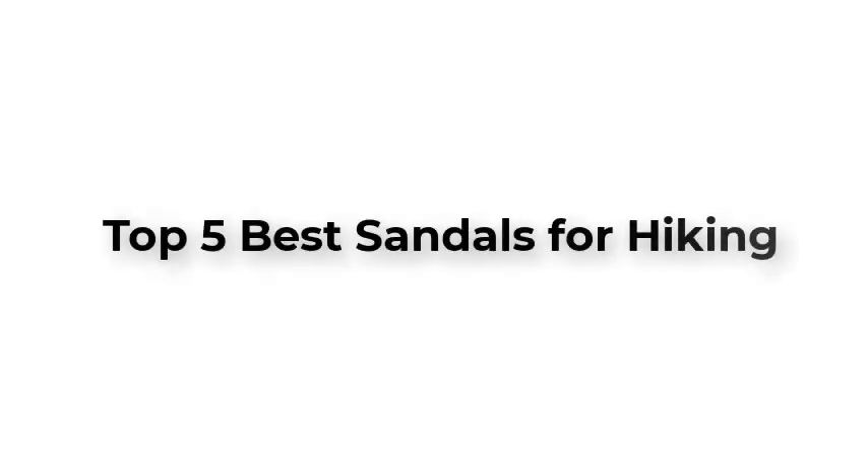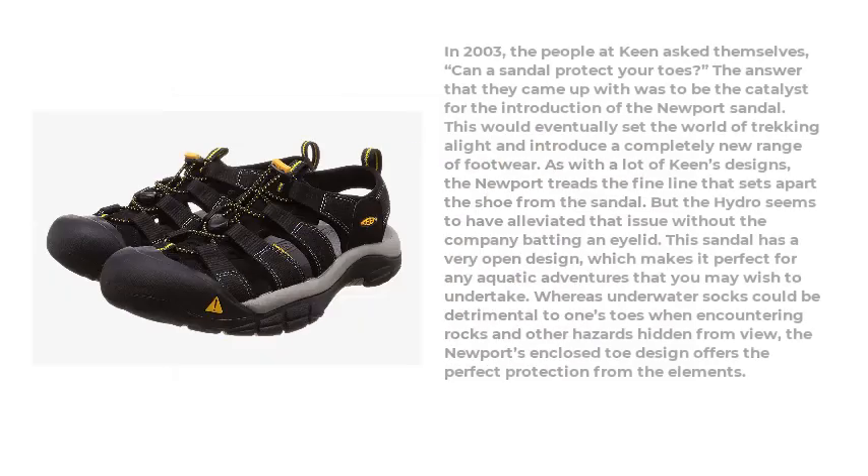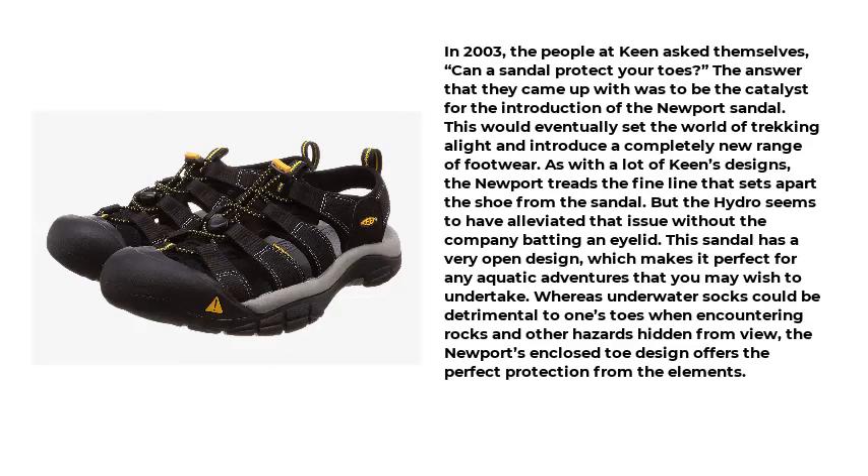Top 5 Best Sandals for Hiking. Number 1: Keen Newport Hydro. In 2003, the people at Keen asked themselves, can a sandal protect your toes? The answer they came up with was to be the catalyst for the introduction of the Newport sandal.